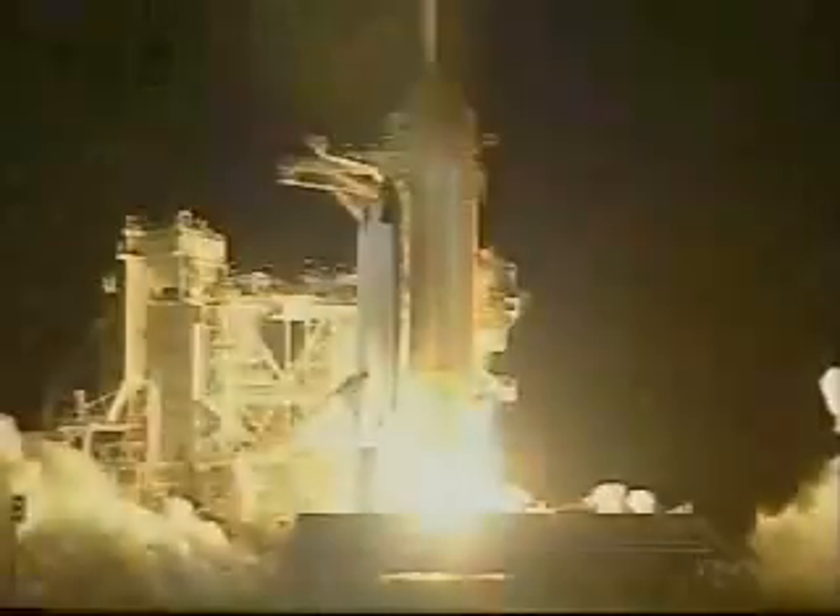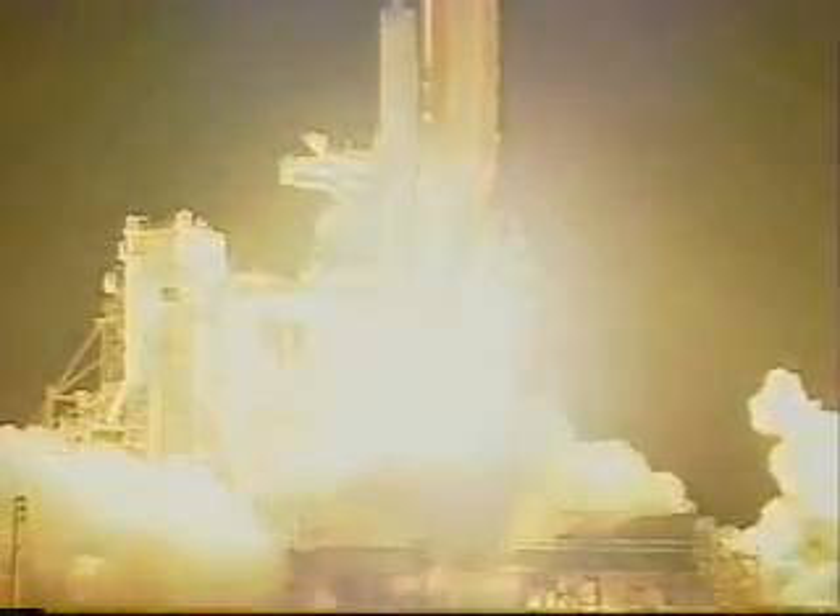We have booster ignition and liftoff of the Space Shuttle Endeavour, providing power to the station as we continue to build our future in space.